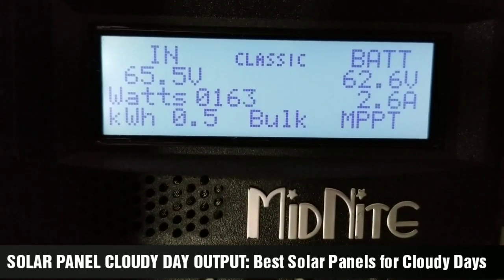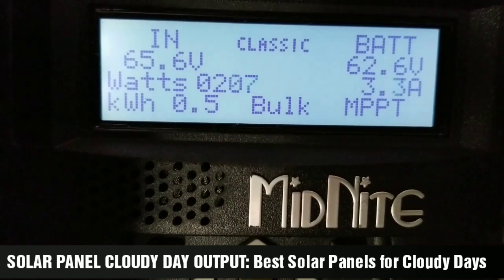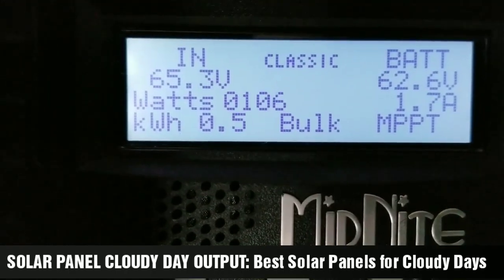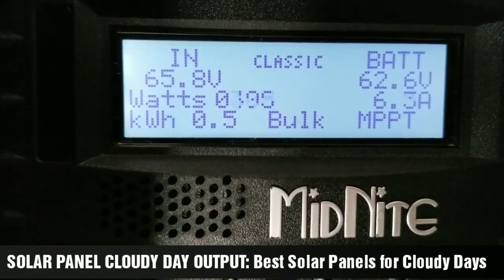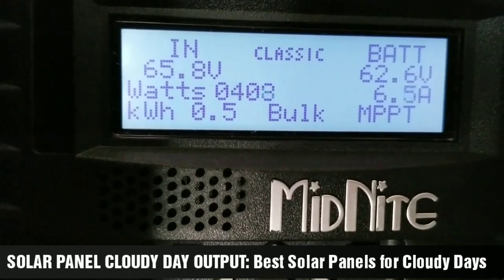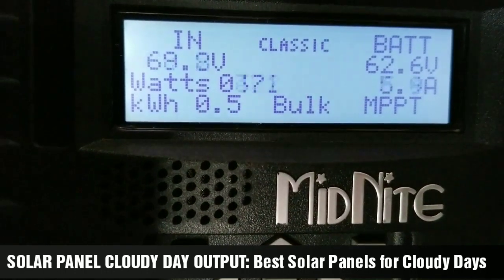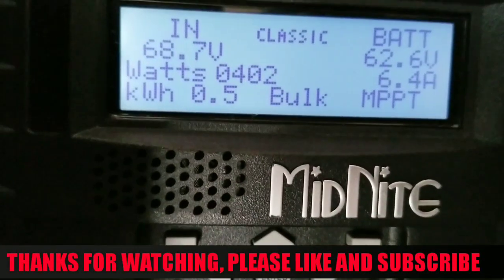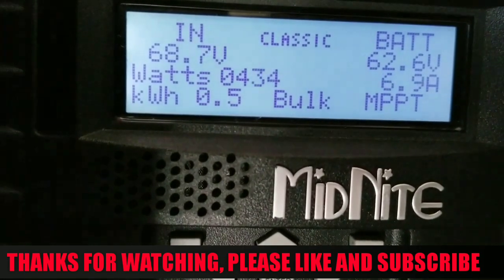I can't be much happier than this. I know in winter we're going to be doing an awesome job with our solar power production. Look at that — we're bringing about 6.1 amps coming back to charge and replenish the batteries. We're sitting at 62.6 volt battery volts, which is still good. Thanks for watching guys, I hope you liked the video — subscribe and share.